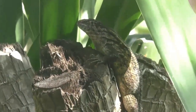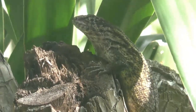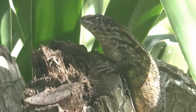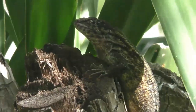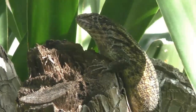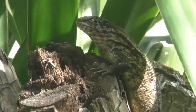They're kind of the king lizard in the lizard pyramid. That lizard pyramid would consist of the native lizards, the anolis, and then the next step would be these curly-tails, and then the invasive tegu, and then the invasive iguana.